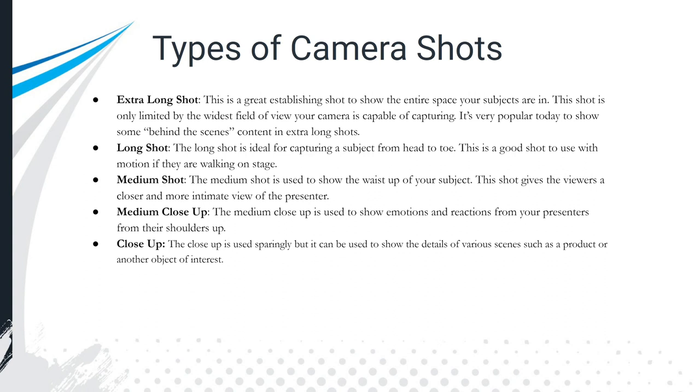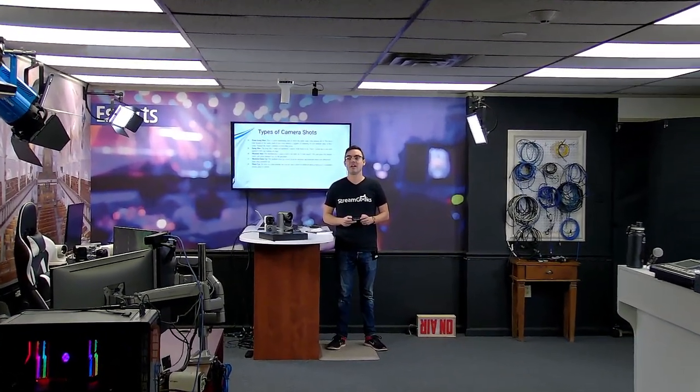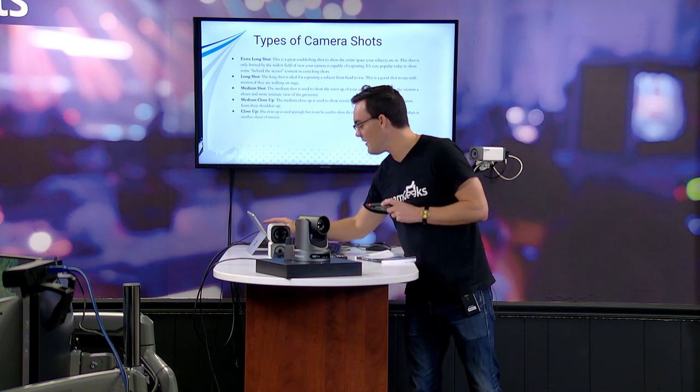When we talk about different types of camera shots, there are quite a few to consider. The extra long shot is the first one because it's an establishing shot for your production — very popular in television and video production. Here's my studio: if I were in a big television studio, I might use this shot at the very beginning and then slowly zoom into the talent. That would be my extra wide shot, and I want to show an example of each shot we discuss today.